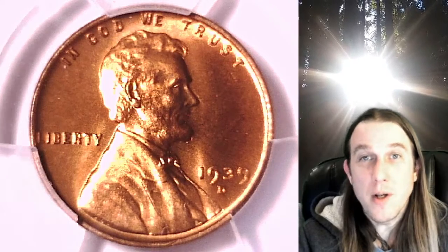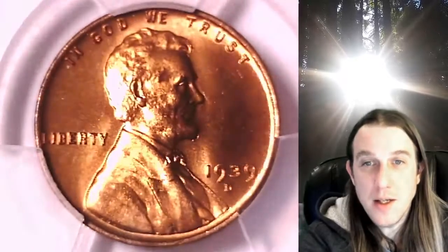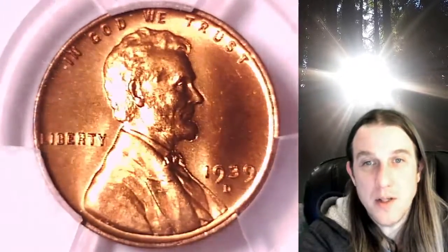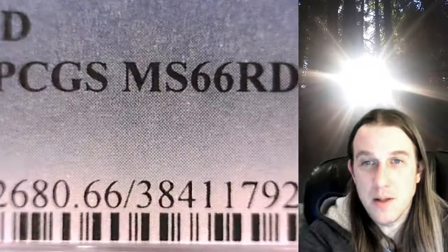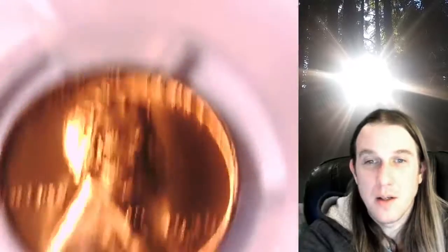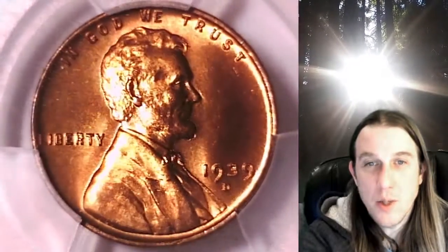Welcome to Time Traveler's Coin Exchange. The next coin we're going to take a look at is a 1939D Lincoln wheat cent. This one is a business strike coin from the Denver Mint. It has been graded by PCGS and they graded it at Mint State 66 Red. We'll take a look at Lincoln on the front of the coin and then we'll take a look at the wheat design on the reverse.